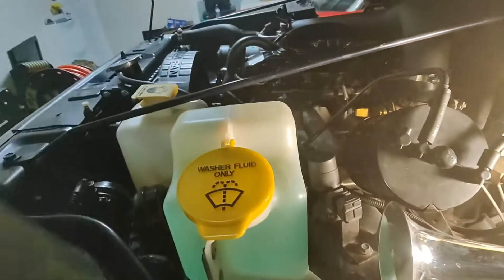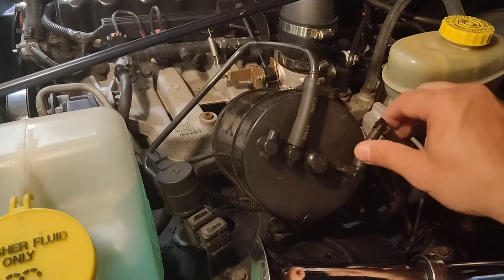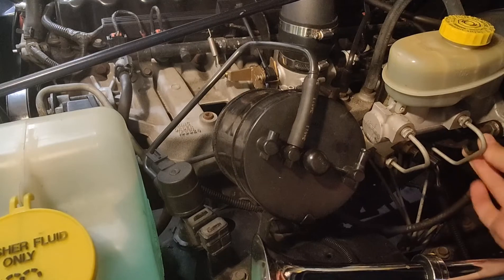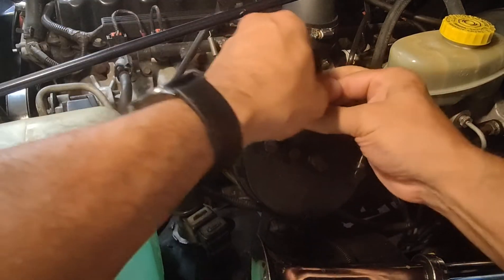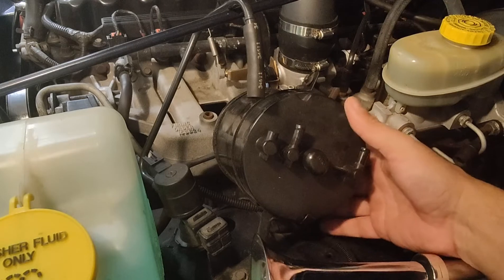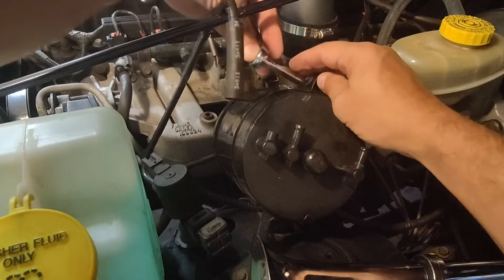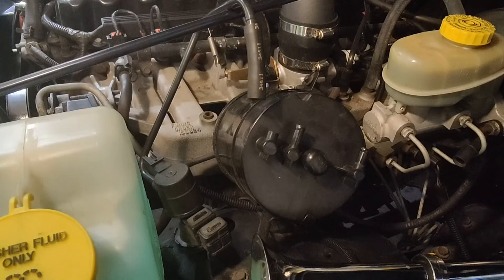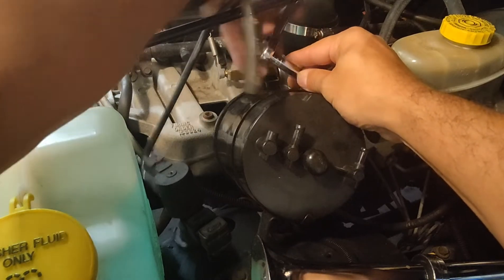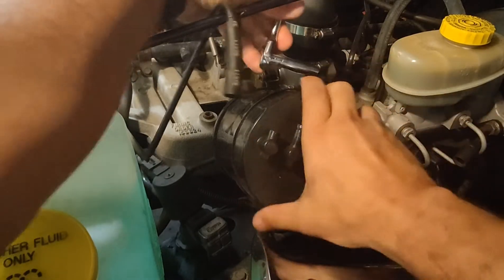The first thing I want to do is disconnect the hoses. This one goes to the engine — just twist it and pull it right up. Now we've got to get a 5/16 socket and loosen it up here. Let me get over here by the tire, loosen it up so we can get the canister out.